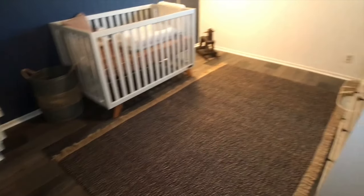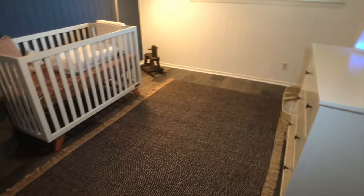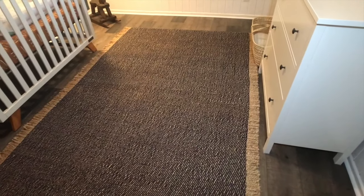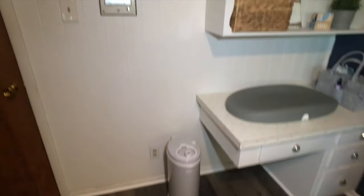As you walk into the nursery, the first thing that jumps out to me and the biggest change that we made here was our flooring. We got this flooring at Floor and Decor. We also picked up this awesome rug from Rug USA. As we make our way over to the changing station...